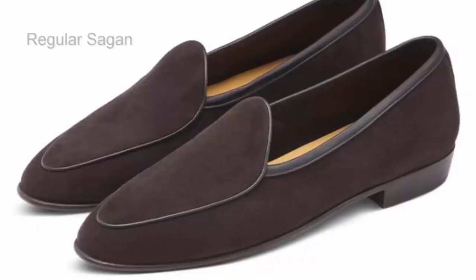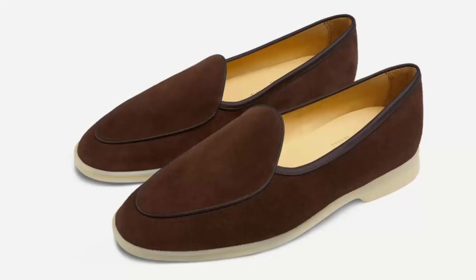As such, it is sportier than the traditional Belgian loafer. If you look at Baudouin and Lange's Sagan — their classic flagship model — that's the traditional Belgian style. They also have the Stride, which is more like this: sportier with a rubber bottom. That rubber bottom gives it more substance, makes it a bit more chunky, and is probably more appealing to me and others who find the traditional Belgian to be too delicate.